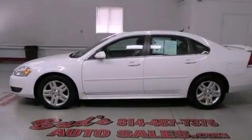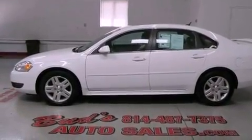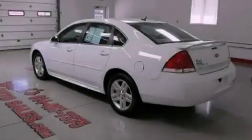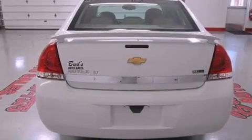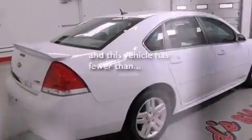Its top features include a sunroof, heated seats, cruise control, a premium sound system, alloy wheels, a rear spoiler, an illuminated passenger side vanity mirror, a low tire pressure indicator, air conditioning, and this vehicle has less than 27,000 miles.